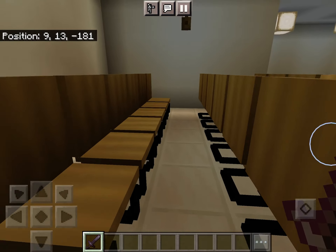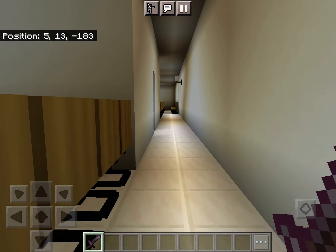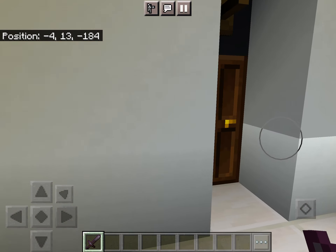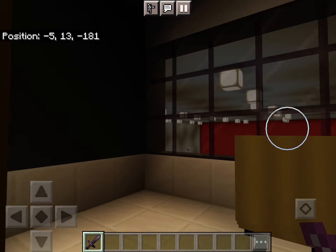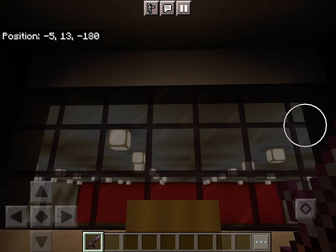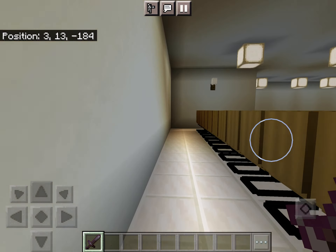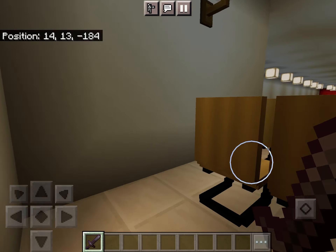It's over here. Look at this — this is nice. It's the studio of the auditorium, if that's what you call it. All right, close the door. Let's call the elevator back down.